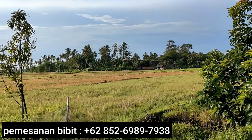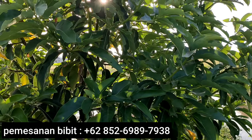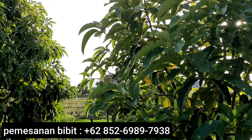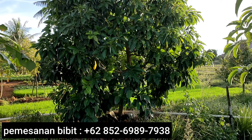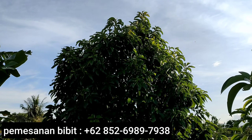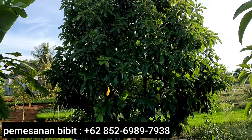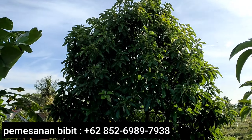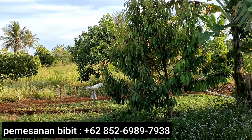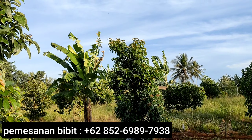Di video kali ini, saya nyorai sambil lihat-lihat tanaman alpukat kita. Karena untuk kebun yang di Cimemen ini, saya sudah sekitar 3 mingguan tidak jenguk kebun ini. Dan itu rasanya saya kangennya luar biasa untuk melihat-lihat pohon alpukat kita. Sambil nyorai, sambil menikmati suasana sore hari dan melihat tanaman kita yang ijo royo-royo — semangatnya langsung menggelora.